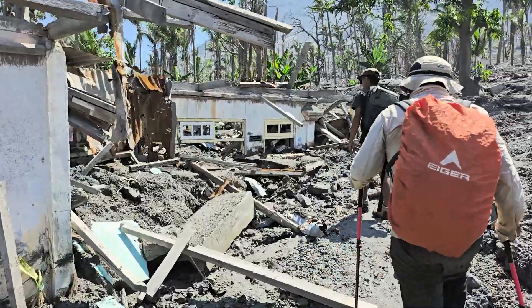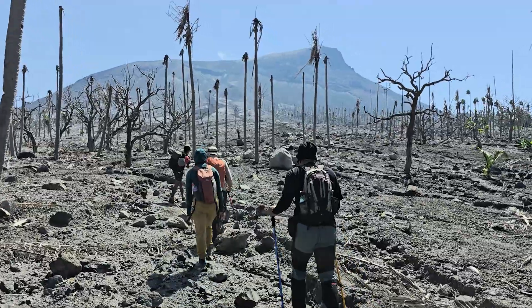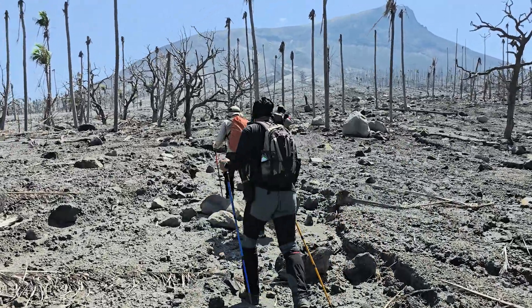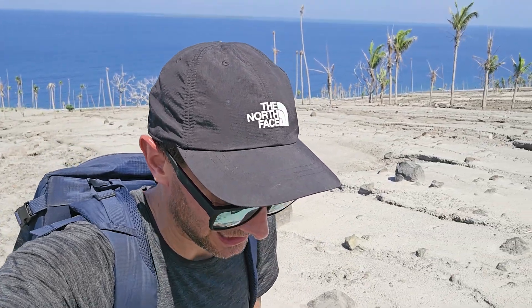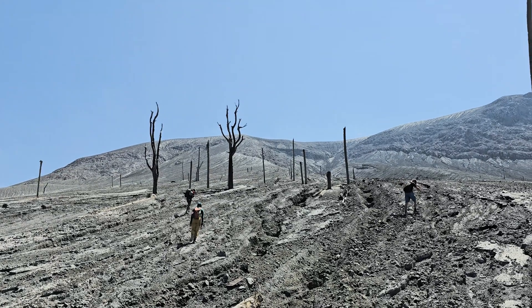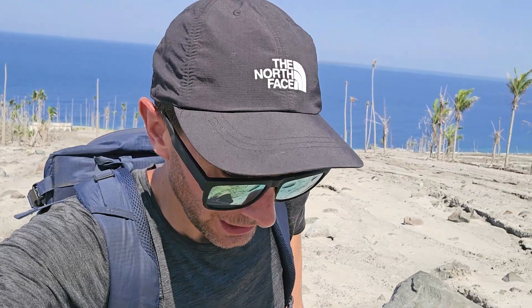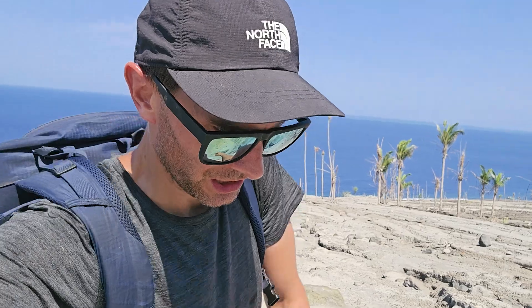We are now going to make the climb to the top of Ruang. We're just climbing up the flank of Mount Ruang Volcano. It's super hot here, zero shelter, and where I'm walking now, only six months ago would have been a lush jungle and rainforest. It's just hard to believe.